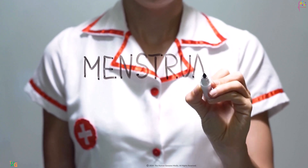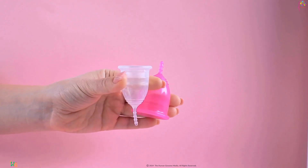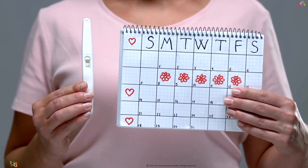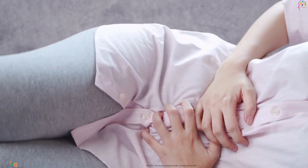The menstrual cycle, typically lasting around 28 days, prepares the female body for the possibility of pregnancy. If fertilization does not occur, the thickened uterine lining sheds during menstruation, resulting in the expulsion of blood and tissue from the uterus.